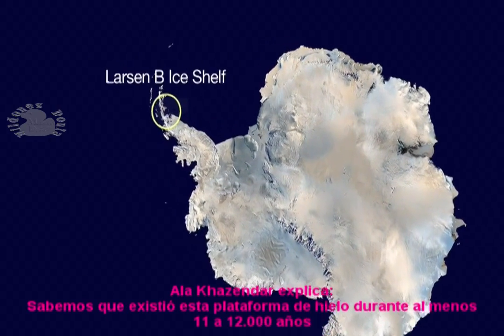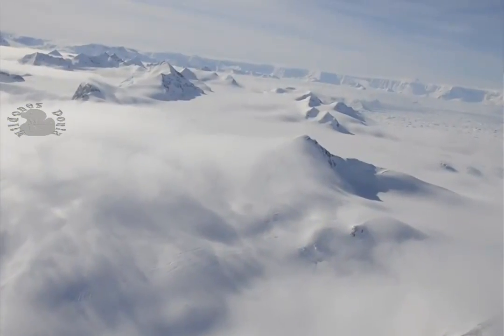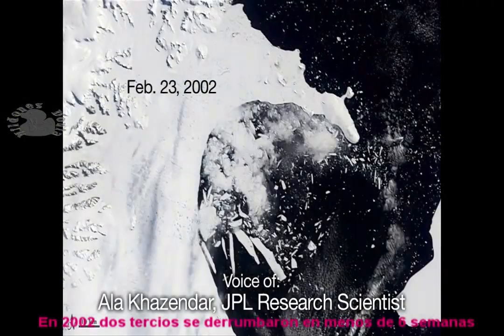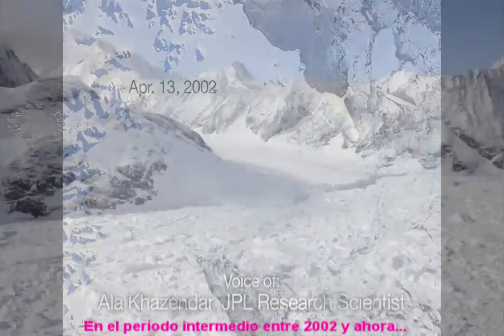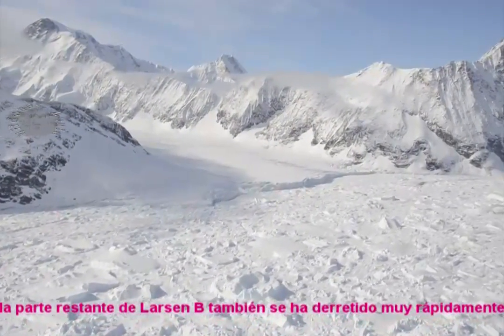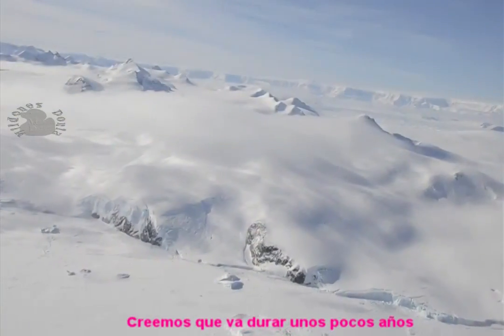We know that this ice shelf existed for at least 11,000 to 12,000 years. In 2002, two-thirds of it collapsed in less than six weeks. In the intervening period between 2002 and now, the remaining part of Larsen B has also been weakening very, very quickly. We expect it will not last for more than a few years to come.